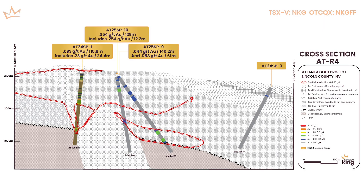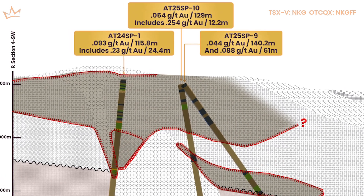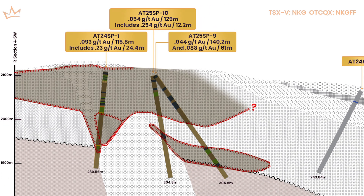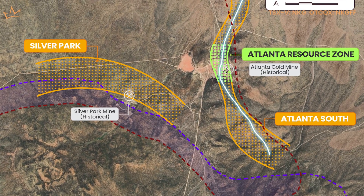Then we put the other holes around and you could see this blanket is big. So we've got a large area out there with this blanket-like low-grade mass. It's within the right type of volcanic sequence related to the right type of intrusion. So when you compare it back to Atlanta, we've got the right geological environment.